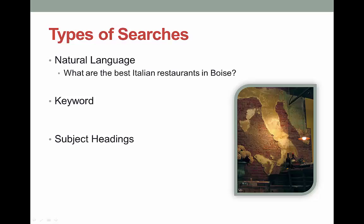Keywords take the most important parts of a question and ignore the rest. So in our example we type in something like Italian, restaurants, Boise. Most search engines and databases completely ignore all the connecting words like the, or, or in. These are known as stop words. You can also search using subject headings.